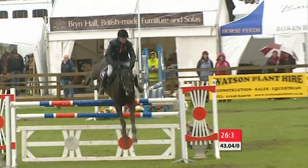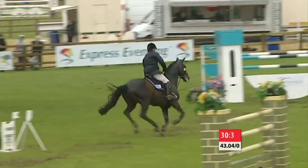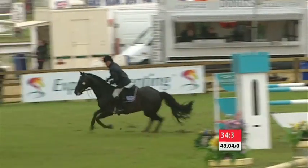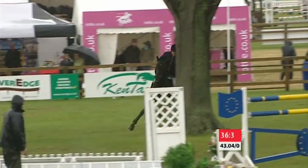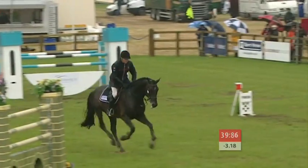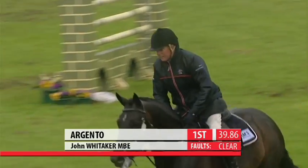Very smoothly up there, takes that one on the angle. Back round to the Bowlesworth Castle fence and then a turn back to the last — this looks as though it'll be quicker than Geoff Luckett's time of 43.04. Over the last — and yes, John Whittaker posts 39.86 with Argento, taking the lead in the Bowlesworth Classic Grand Prix.